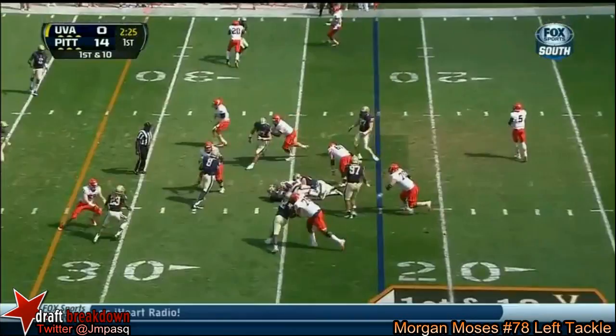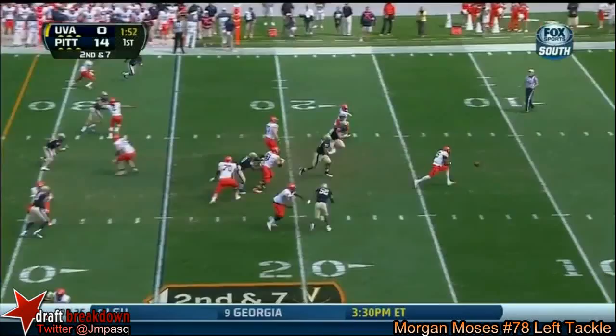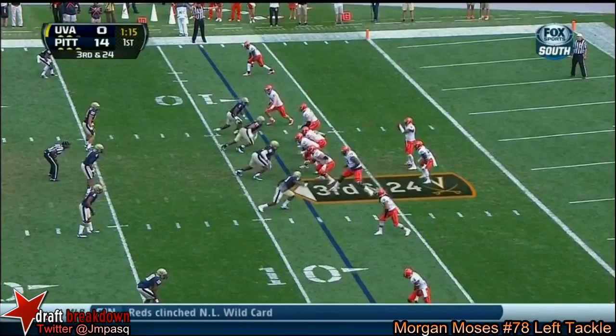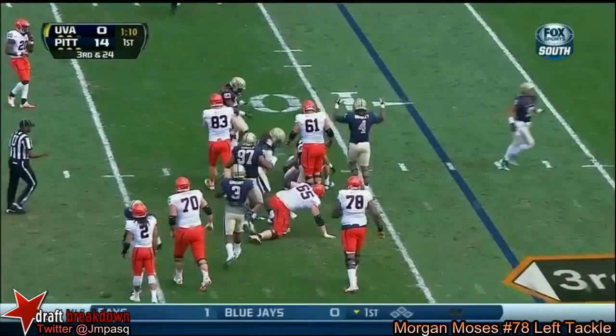First down, here is Parks. And Tyrone Ezell. Snap over his head, and Watford will fall on it — but back inside the 10. Inside Parks, hit pretty hard.